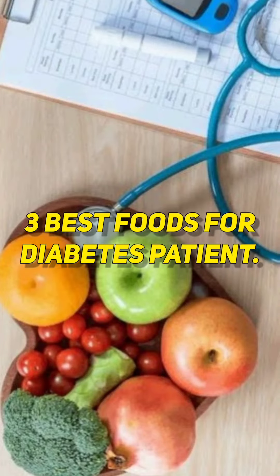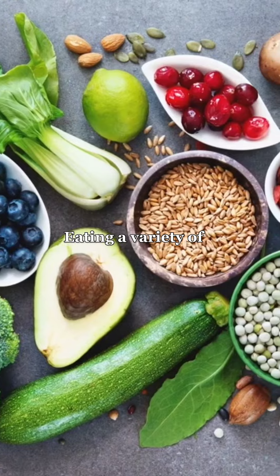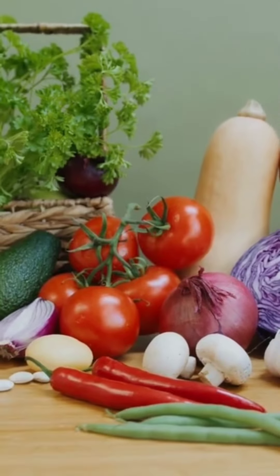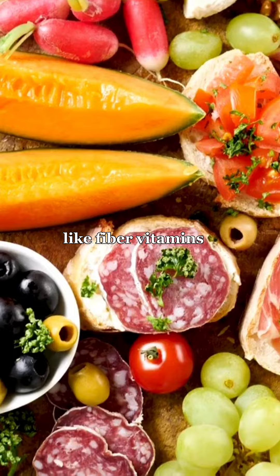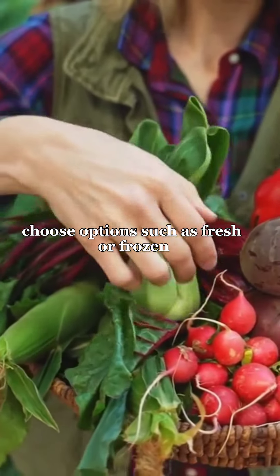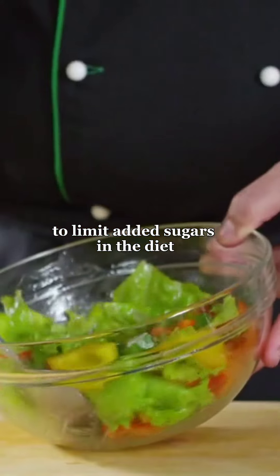3 Best Foods for Diabetes Patients. 1. Fruits and Vegetables. Eating a variety of fruits and vegetables is important for everyone, but especially for people with diabetes. Fruits and vegetables provide essential nutrients like fiber, vitamins, minerals, and antioxidants that can help regulate blood sugar levels. Choose options such as fresh or frozen fruits and vegetables over canned varieties to limit added sugars in the diet.